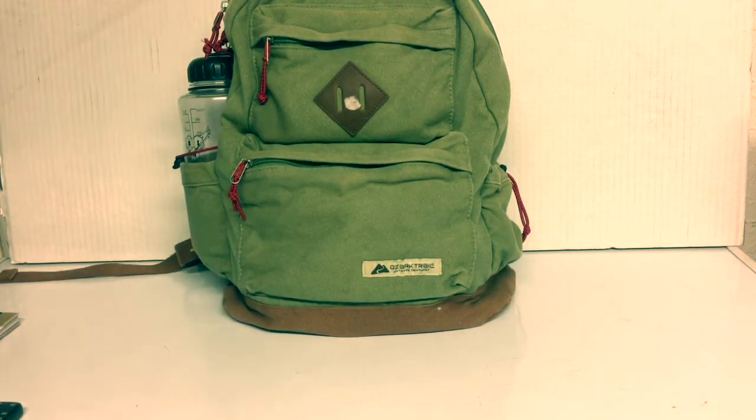What's up YouTube? Welcome back to Random Gun Guy and today we're doing a pocket dump.